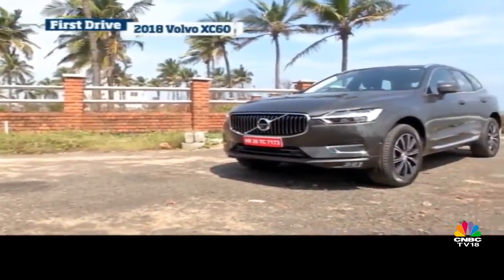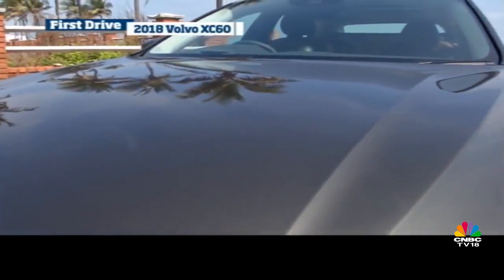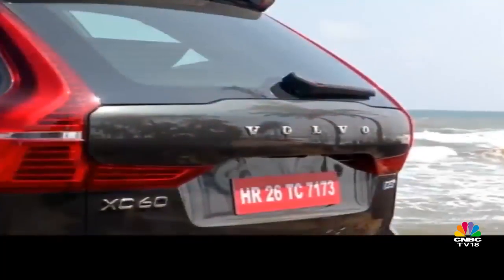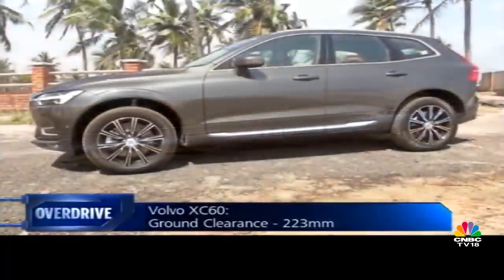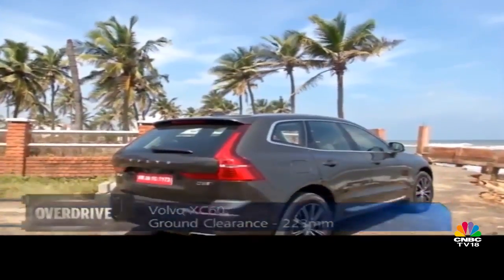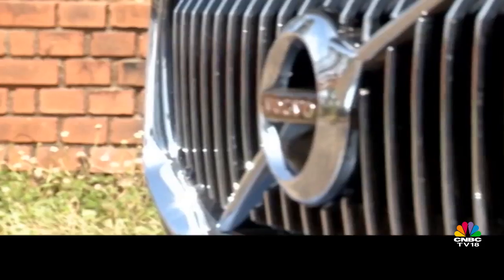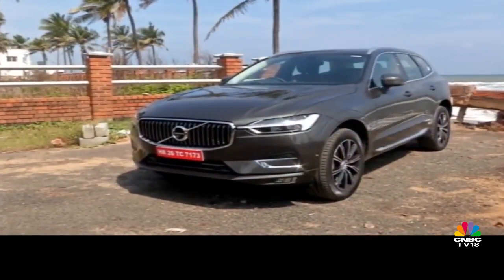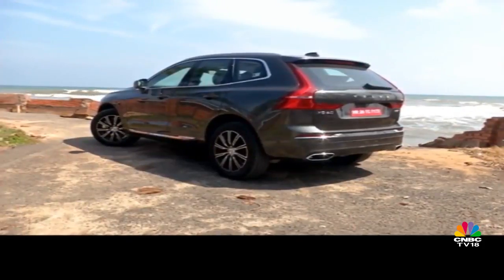It speaks the design language of its elders, and though I'm not a big fan of the same-sausage-different-size philosophy, the elegance of Volvo's new design is something I would openly welcome on various body styles. Like the 90 cluster of cars from Volvo, the XC60 is built on the Scalable Product Architecture — a modular platform that allows Volvo's engineers and designers to customise the dimensions of the car to suit various body styles. The distance between the front axle and the dashboard remains unchanged on all SPA cars, and that works in the XC60's favour by giving it proportions fit for a premium crossover.